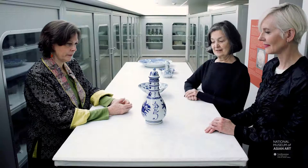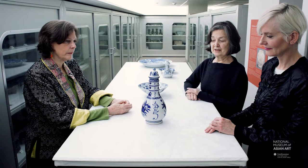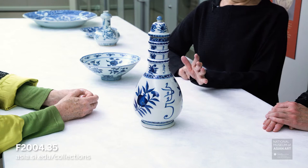We have very detailed records about this commission, which took place in 1888, and was handled by a merchant of Chinese origin living in Bangkok, who was able, because of his knowledge of language, to interact with whoever was accepting the commission at the kilns in Jingdezhen and order lots and lots of very nice wares for use in the palace.